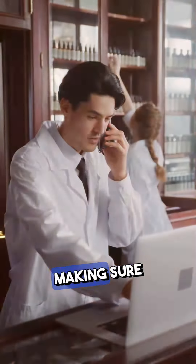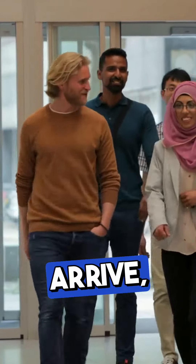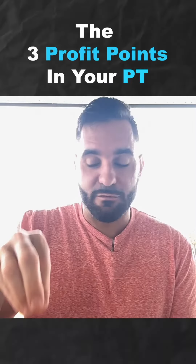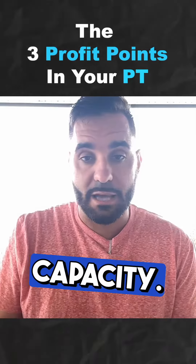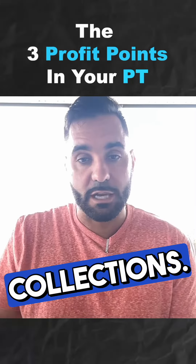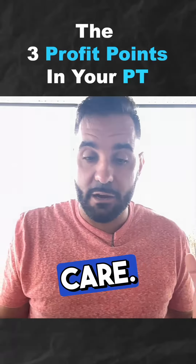Here are the three profit points in your private practice. Number one: the front desk. Making sure that you have a front desk person who can help patients arrive, stay, and pay on time is a vital point for profitability. More specifically, making sure that we're collecting over-the-counter collections at maximum capacity — we should be measuring that every single day and we should have a hundred percent of over-the-counter collections.